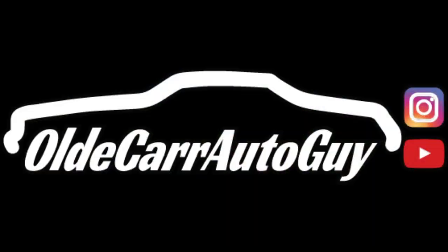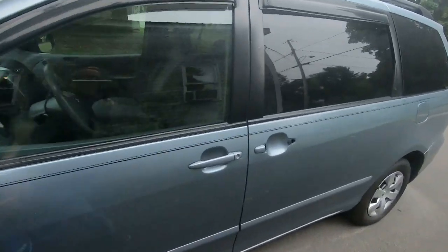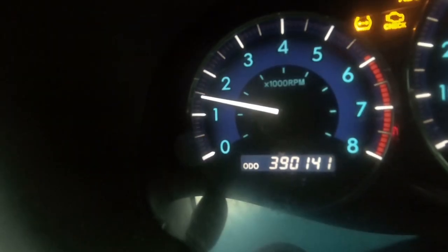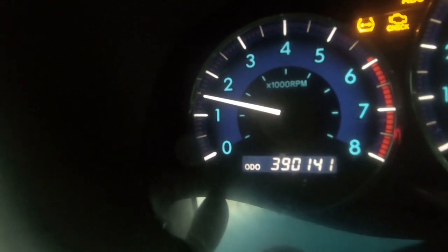Good morning guys and welcome back to the channel. My name is Jason Carr and you're watching Old Car Auto Guy. Today we are taking the 600,000 kilometer van to work. If you don't believe me, that's 390,000 miles — multiply by 1.6. In the last upload we had a little bit of audio trouble at the car show, so let's hope this one is working.